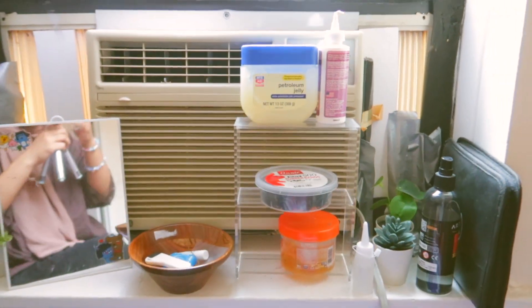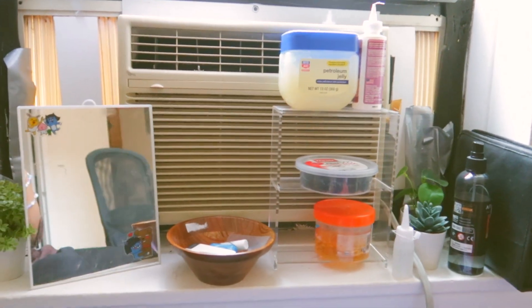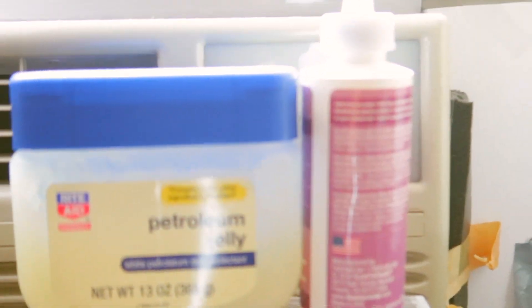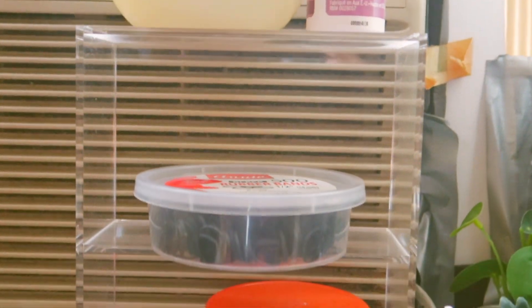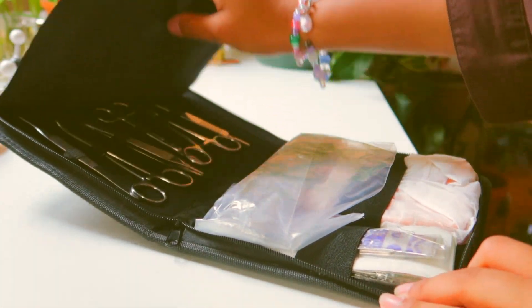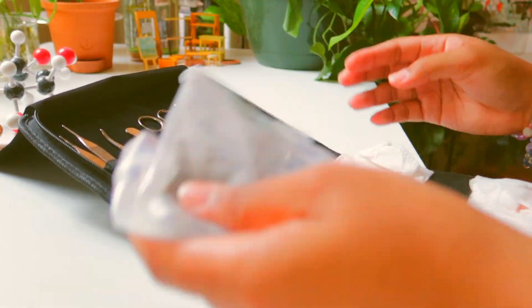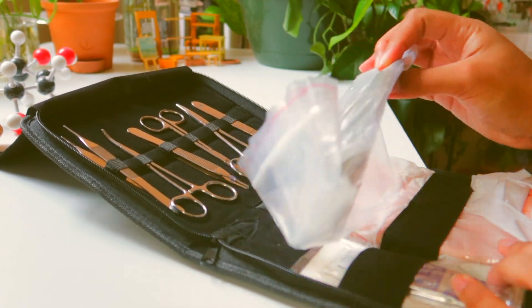Starting with the window — on the windowsill there's an air conditioner and a little bit of space, so that's where I put some miscellaneous items. I have an acrylic shelf where I keep commonly used self-care items. The most exciting thing here is this suturing kit — I had this whole suturing phase that quickly went away, but I'm planning on getting back into it because it is a really nice de-stressor. Suturing is honestly really fun, especially with these kits. If you're a pre-med student, I recommend you get one just for fun.